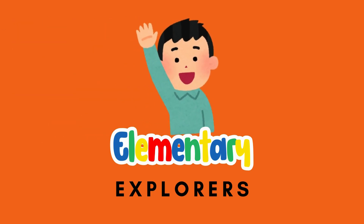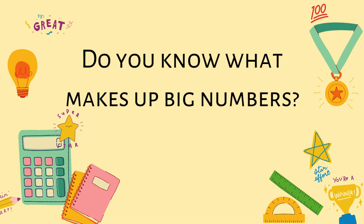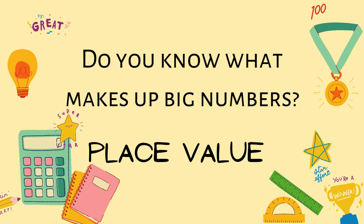Hello, Explorers! Have you ever wondered what makes up big numbers? Today, we're going to unlock the secret of place value. Let's dive in.